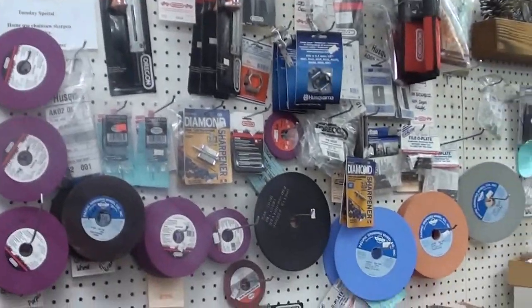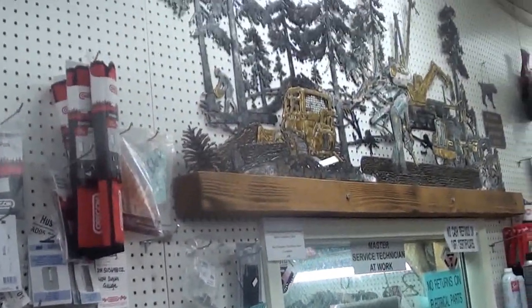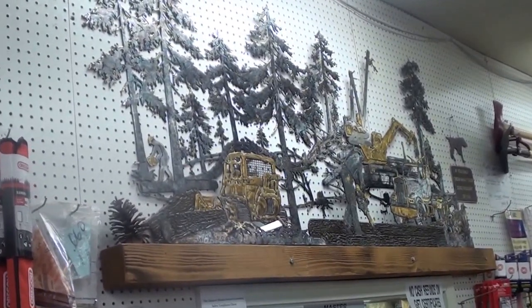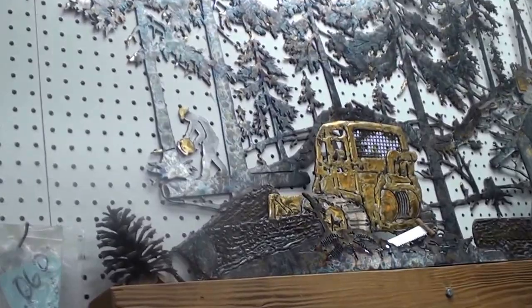So we have a lot of accessories for all your grinders and filing and everything else. There's a custom piece of metal we had built for the shop — it's really beautiful. You can see the great detail the guy did.